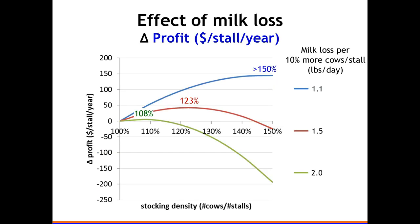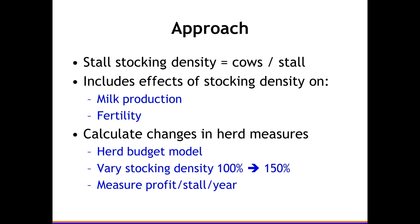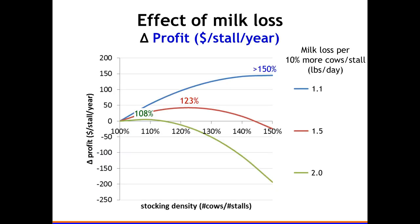We used a spreadsheet with cows per stall, milk production, and fertility data — appearing in the Journal of Dairy Science — plus some culling data. We changed stocking density from 100 to 150 percent and measured what that does to pen profitability. I put in a reasonable milk price and calculated the loss per 10 percent more cows. The literature suggests about 1.2 pounds, but I considered whether that's sufficiently conservative.